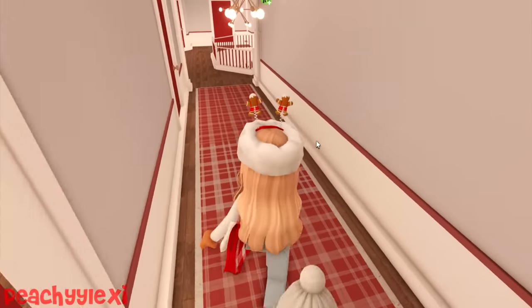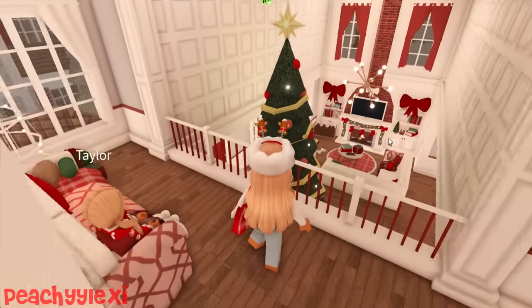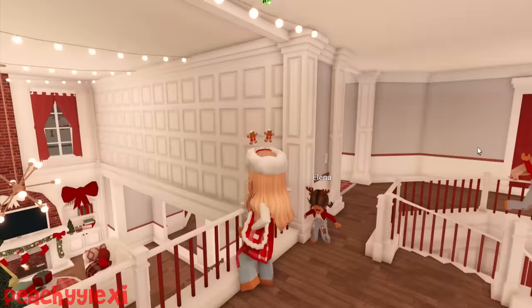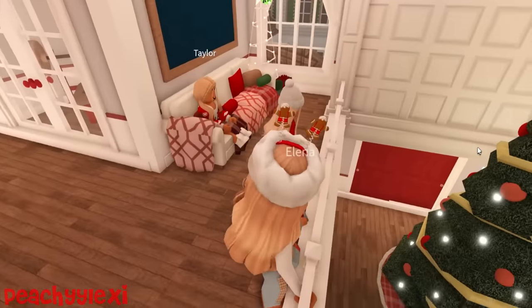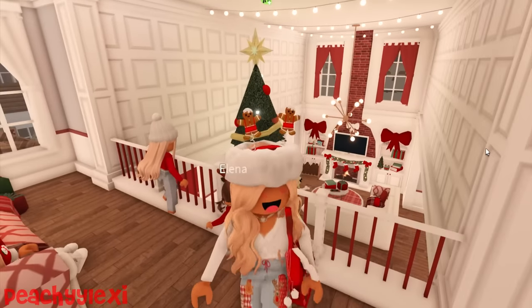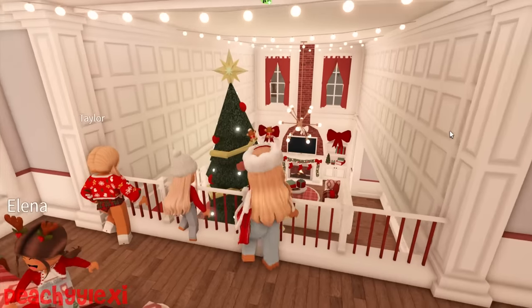I don't know about you girls but I'm really starting to love this home - I feel like this was perfect! And look, now the tree's been moved over, we have such a better view of the living room. What do you think? Whoa - we are so lucky to be here, I'm so grateful! This is going to be an amazing Christmas break.